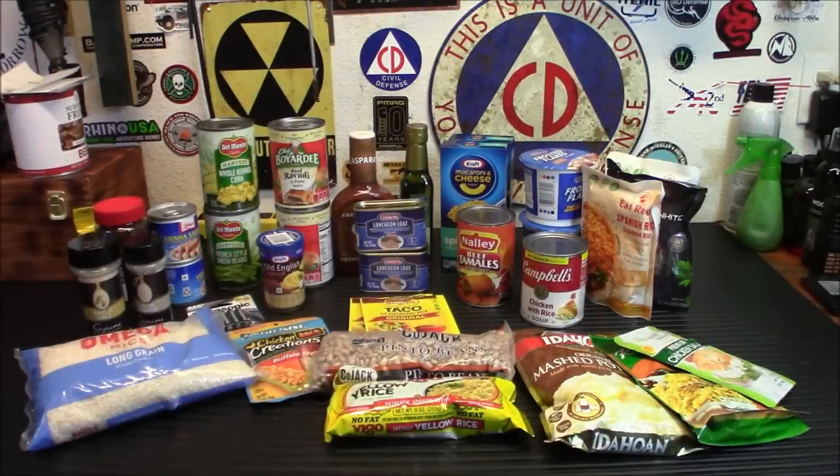Hey everybody, welcome back. If you're a new prepper just getting started and you want to start stocking your pantry with some good stuff, local dollar stores are sometimes a good place to look. Today I'm going to show you a haul and explain to you what you want to look for when you start prepping in your local dollar stores. Let's get started.